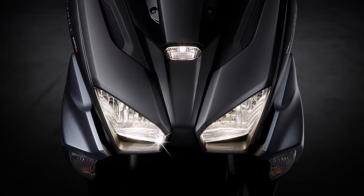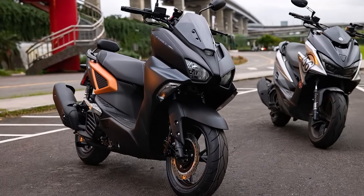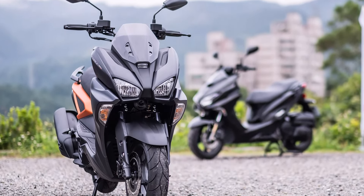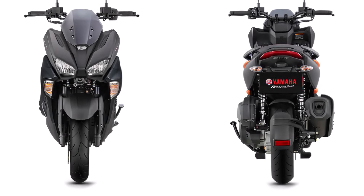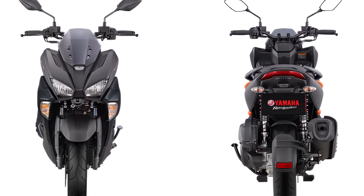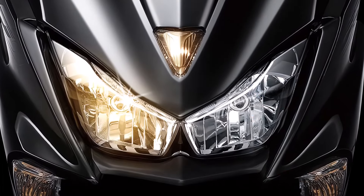First, let's talk about the design. The 2024 Yamaha Force 2.0 boasts a futuristic and aerodynamic look that sets it apart from other scooters on the market. Its sharp lines and bold color options make it a head-turner on the road. From its aggressive front fascia to the stylish rear end, every element of the Force 2.0 has been meticulously crafted. The LED headlights and taillights not only enhance visibility but also add a touch of sophistication.